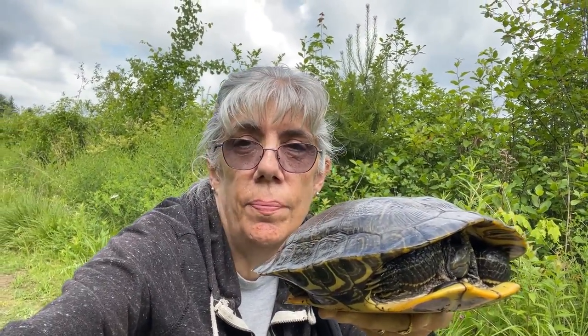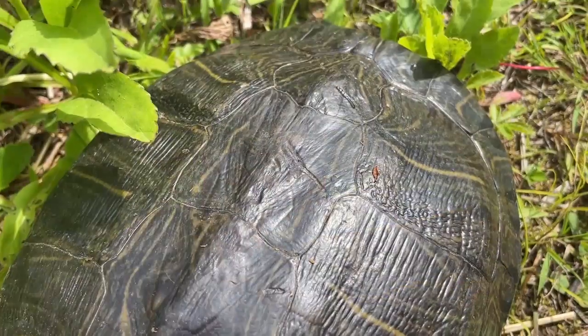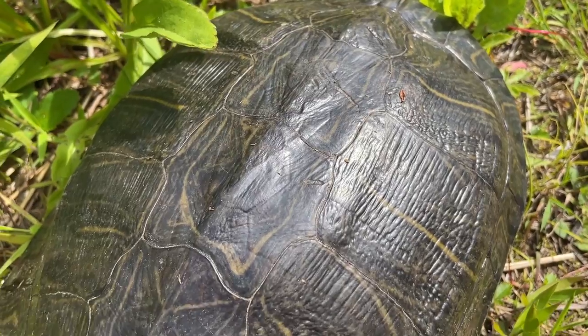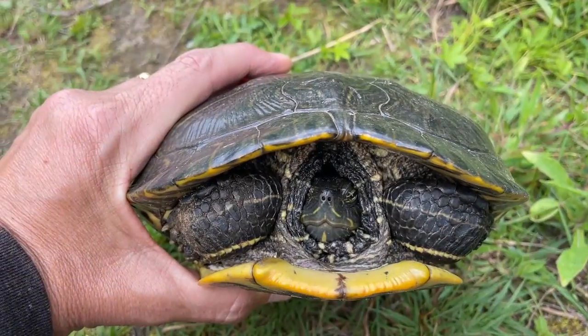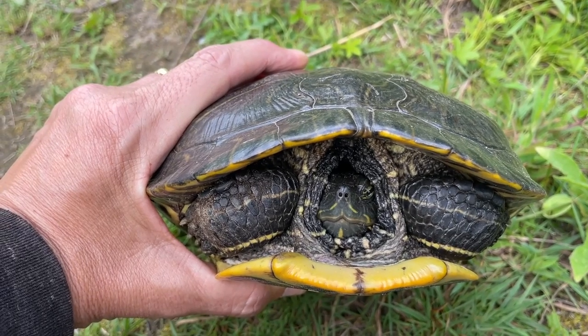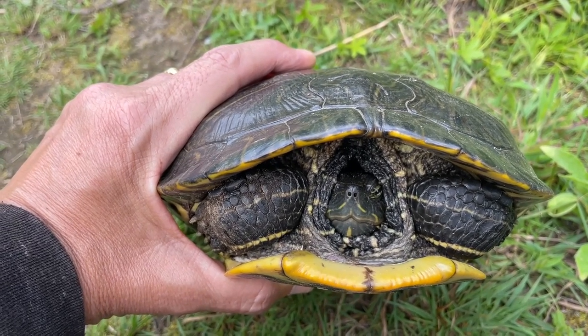I hear a pileated woodpecker out there. I'm trying to find him, but he's hiding pretty well. Look at this turtle's carapace — it's absolutely beautiful, the markings on it. I just pulled off a couple of leeches on him and he actually made a little sound.